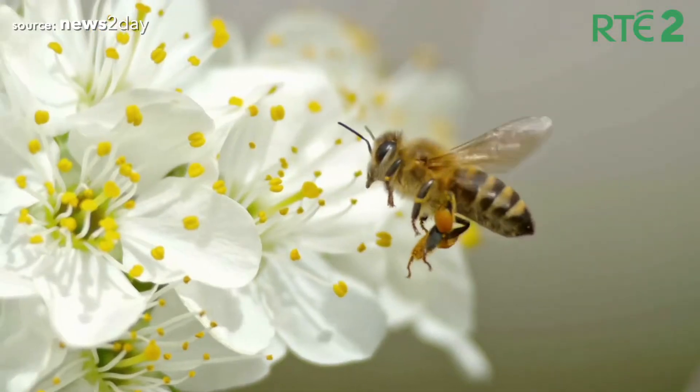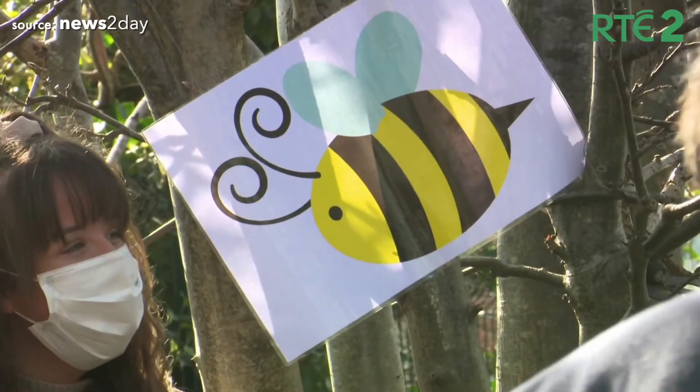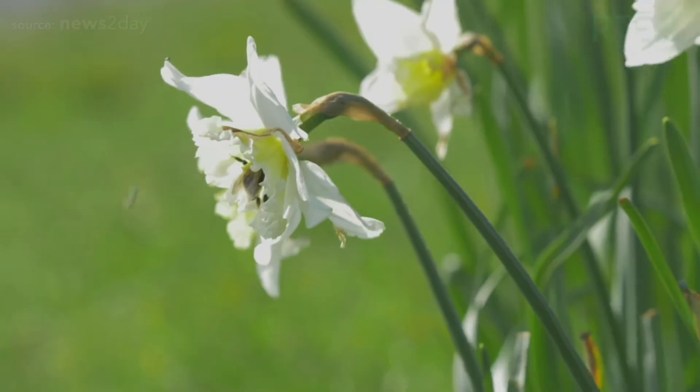You might know of a bumble bee and a honey bee, but Ireland actually has 98 species of wild bees. Sadly though, one third of these species are threatened with extinction here.